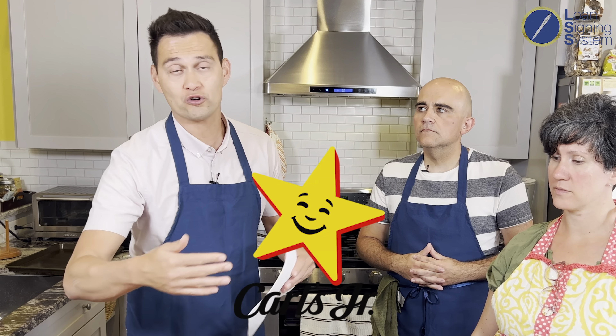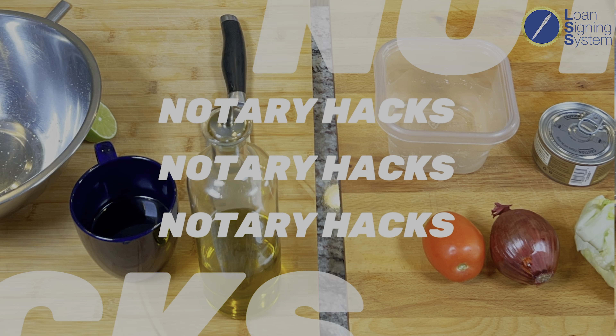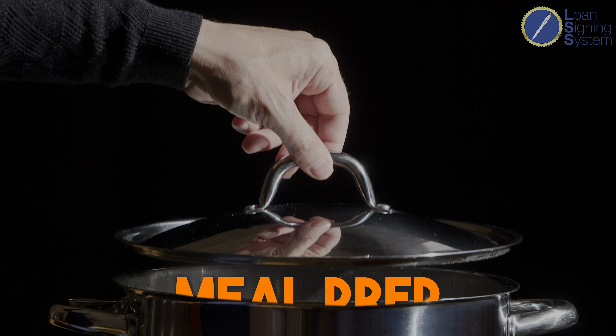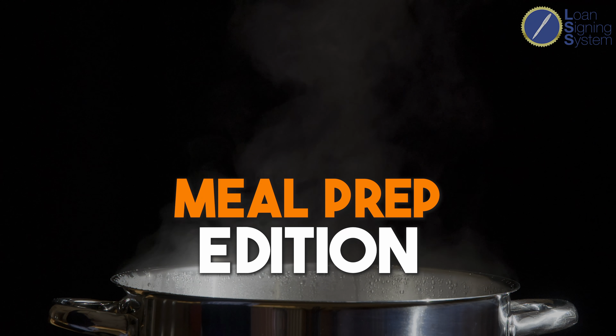We're going to take items that you see at Wendy's, Carl's Jr., McDonald's, Subway, and show you how to not only make them healthier but actually less expensive. Welcome to another episode of Notary Hacks — this time, the Notary Hacks meal prep edition.